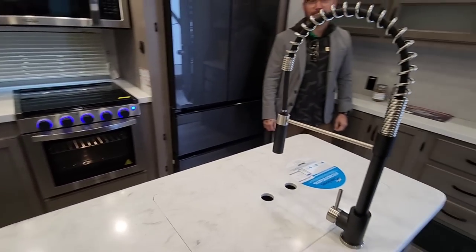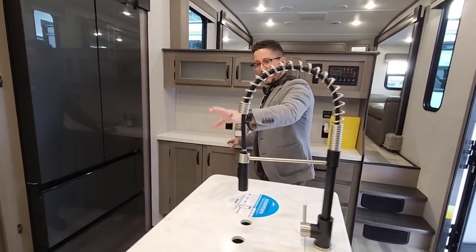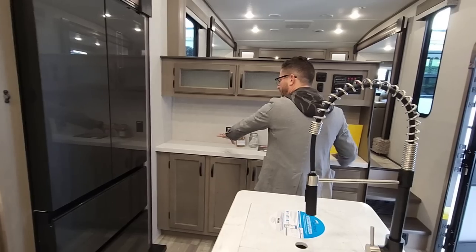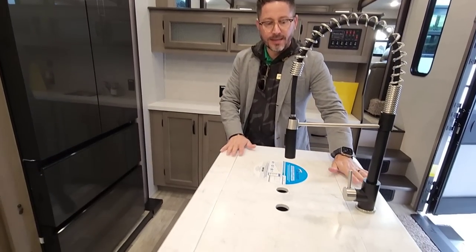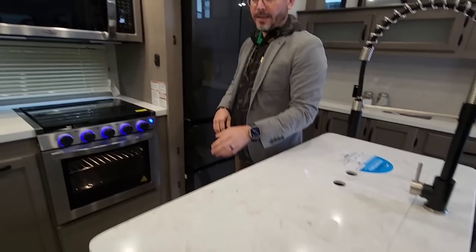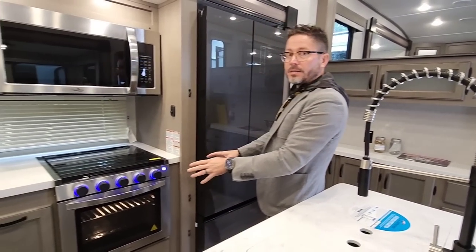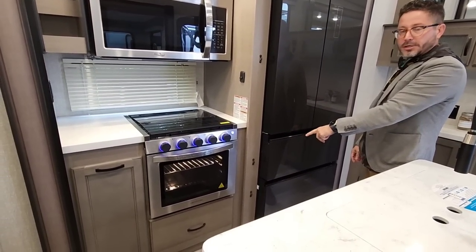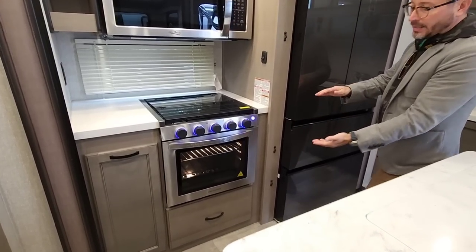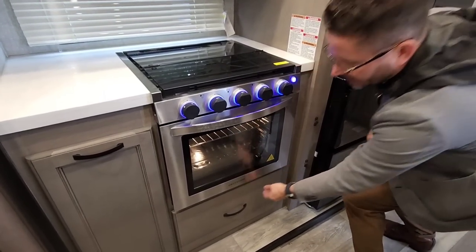Now we are in the kitchen. Lots of countertop space — you've got room for a little buffet area over here. You've got a lot of solid surface countertop, because we're in a mid-profile Chaparral. That's an option. You've got the high-rise faucet and all stainless steel appliances. We're using the larger oven across the board too. A lot of brands will save costs and go to a 17-inch oven — this is a full 21-inch oven.